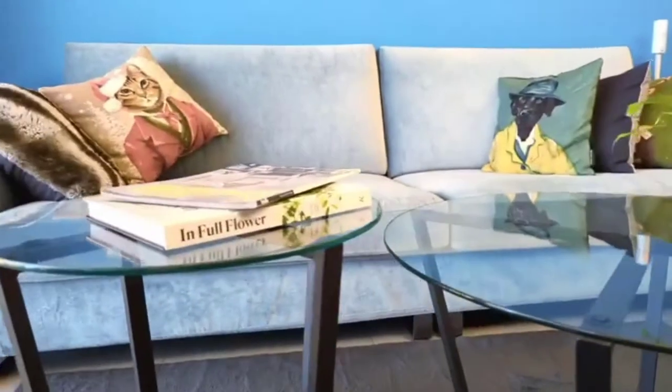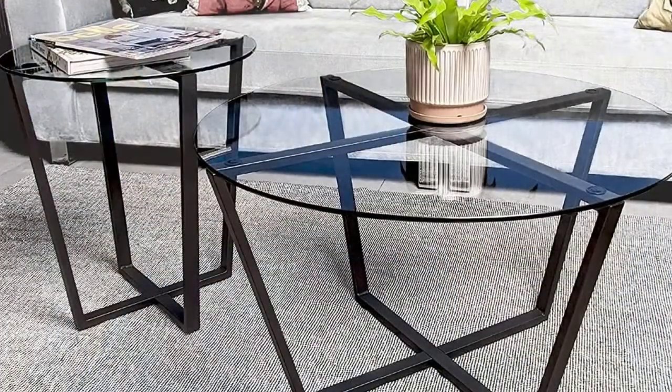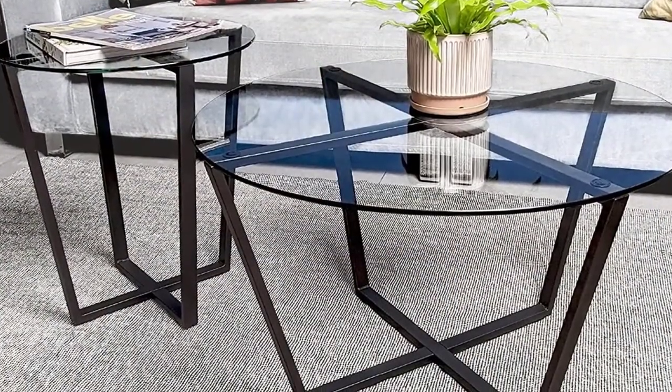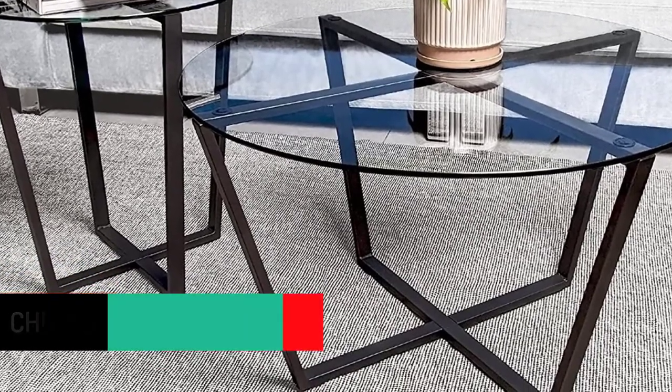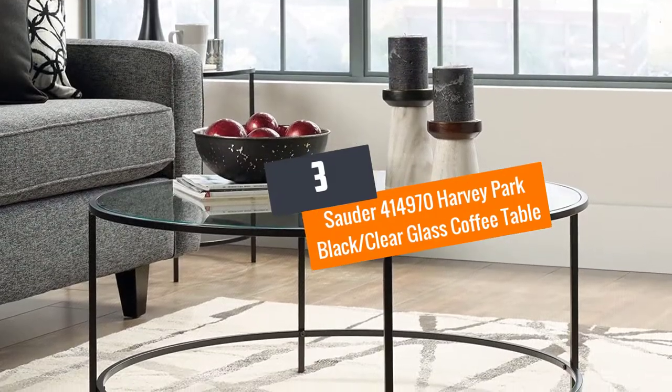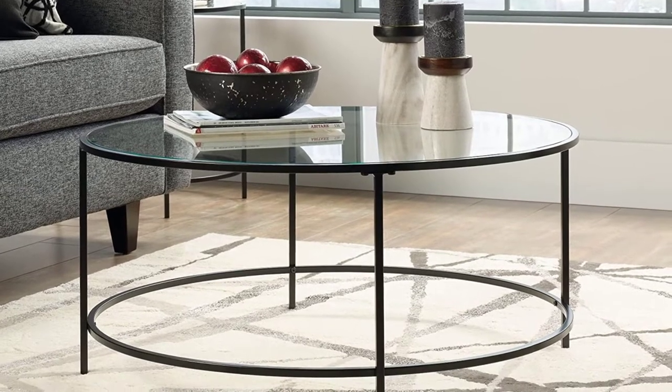This table has a nice clean finish with a tempered glass top. The base is made of steel metal with a modern chrome finish, offering stability at all times. It has dimensions of 33 inches diameter by 19 inches height, making it fit well in any room.